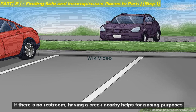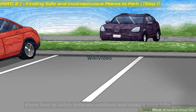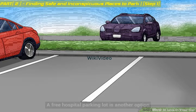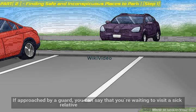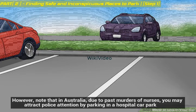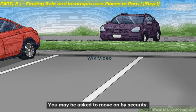If there's no restroom, having a creek nearby helps for rinsing purposes. Know how to safely defecate outdoors and make a poop tube. A five-gallon bucket with a lid and lye for odor can also work. A free hospital parking lot is another option — if approached by a guard you can say you're waiting to visit a sick relative. However, in Australia, due to past incidents, you may attract police attention by parking in a hospital car park and may be asked to move on.